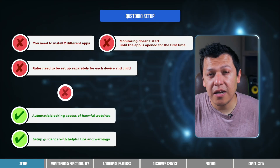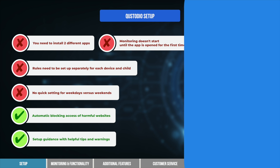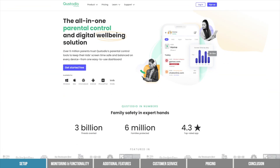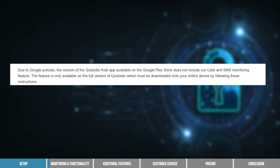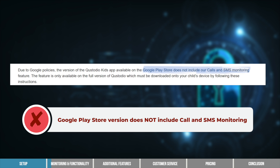One note: if you want to customize screen time or other restrictions for each day, as opposed to having each day be identical, you'll have to do so manually. There's no quick setting for weekdays versus weekends like other parental control apps. Also, Android users should download the Custodio app directly from Custodio's website using the discount link from the video description below, and not from the Google Play Store. Call and text monitoring does not work if you download the Google Play Store version.